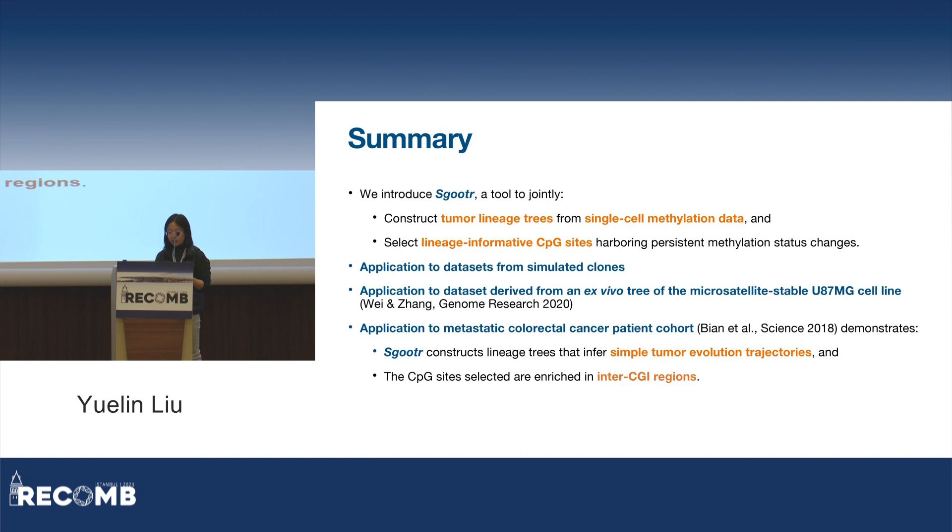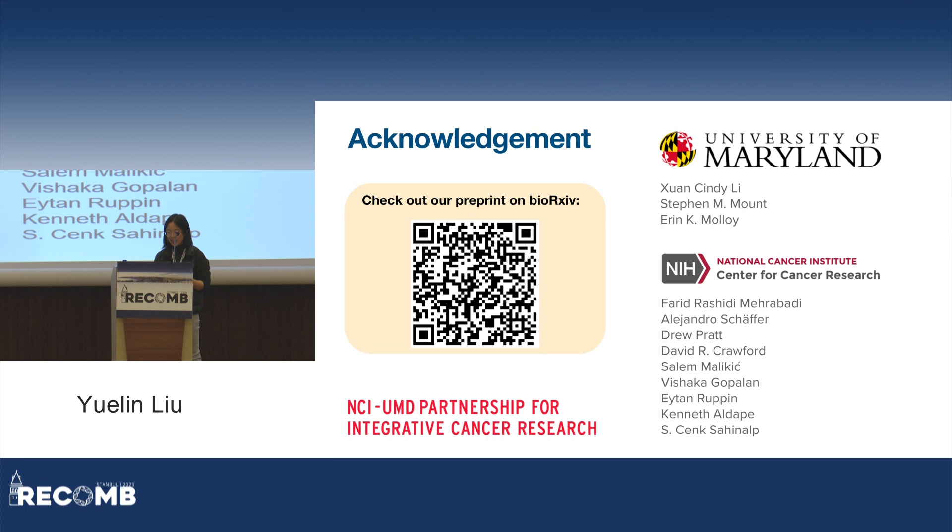To summarize, in this work we introduced SCooter, a tool to jointly construct tumor lineage trees and identify lineage-informative CPG sites leveraging single-cell methylation data. We applied SCooter on simulated datasets and showed that the iterative procedure can provide further performance refinement. We also applied it on a cell-line dataset and the metastatic colorectal cancer patient cohort, showing that SCooter is able to infer simple tumor progression histories using methylation data that we might not find using mutations or other signal sources. I hope to have sparked your interest in studying CPG methylation in the context of tumor evolution. We have a preprint on BioArchive — please check it out.